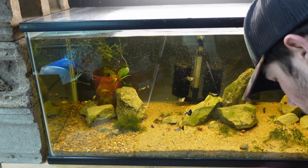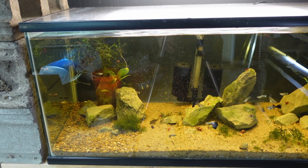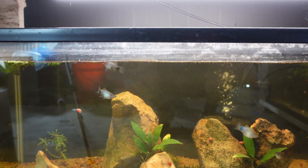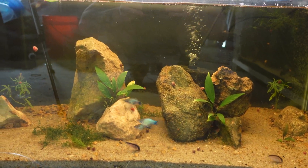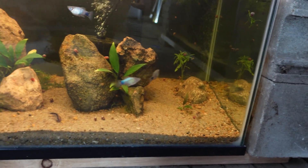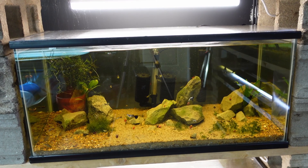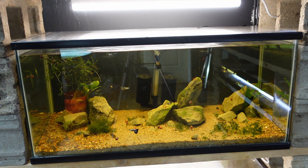We're gonna go ahead and throw this to the platties down here as well — I'm sure they'll go nuts over it. It's starting to fall. Platties have never had this food before — oh, they found it! We got cories in here too. We got more food for that — let's get our sinking wafers for the cories. Hi Kari, they got everything.